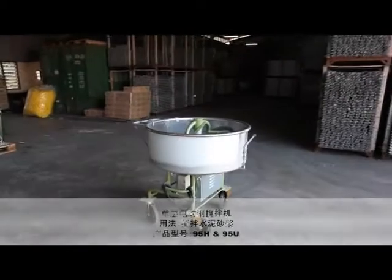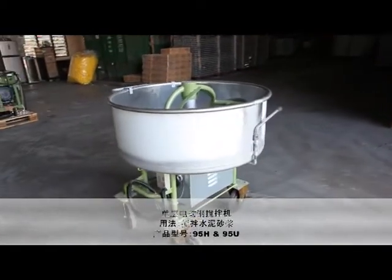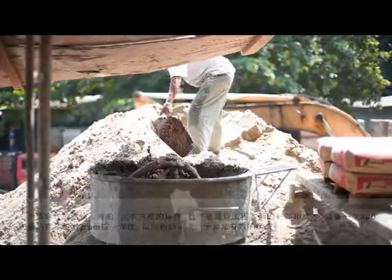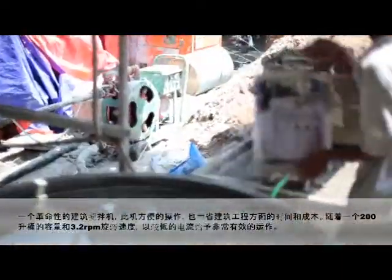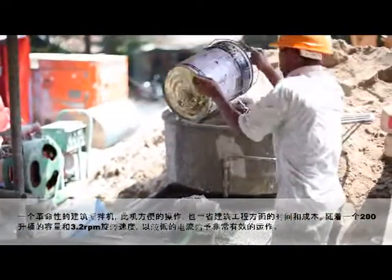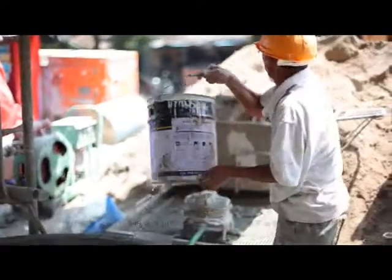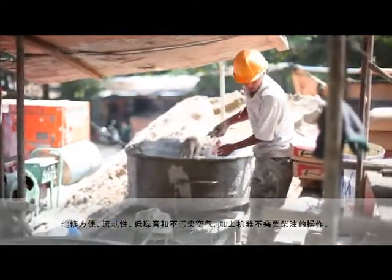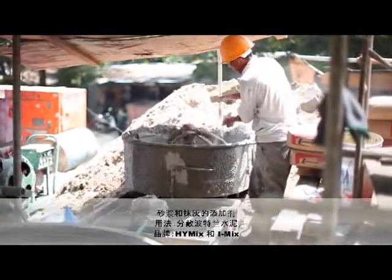Single Phase Electrical Steel Mixer — Mixing of Cement Mortar, Models 95H and 95U. This machine promises easy operation and time and cost savings. With a drum capacity of 200 liters and a rotational speed of 3.2 rotations per minute, it is extremely efficient with low electricity consumption.